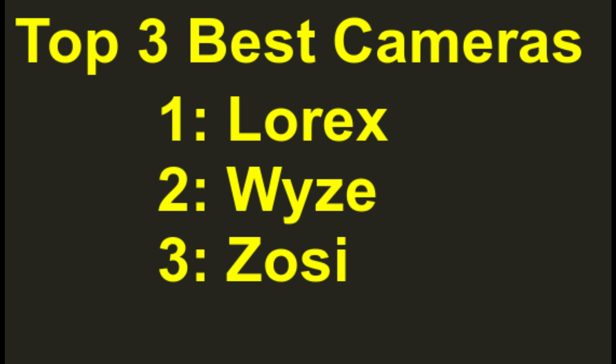Welcome to Mr. Dean Reviews. Today we will discuss the top 3 best security cameras, which are Lorex, Zosie, and Wyze.